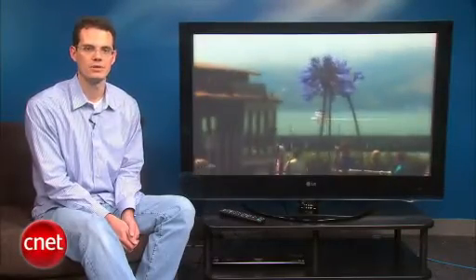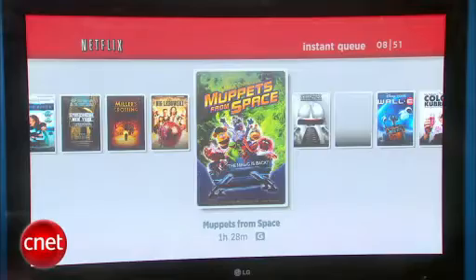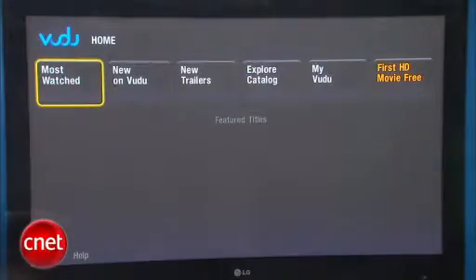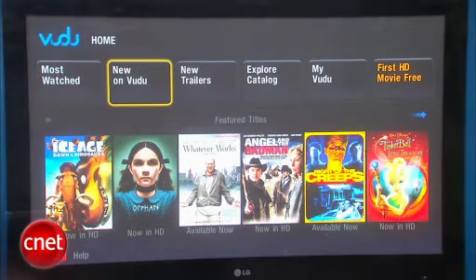That main feature is the interactive capability. This TV has more streaming video than any TV currently on the market. The major thing is Netflix. If you're a Netflix subscriber, you can use this TV to access any of the Watch Instantly titles. There's also Voodoo on this set, so you can use that to pay for video on demand for high def, standard def, and even Voodoo's HDX, which is an excellent quality video. Of course, those will cost you a little more than Netflix on a pay-per-view basis.